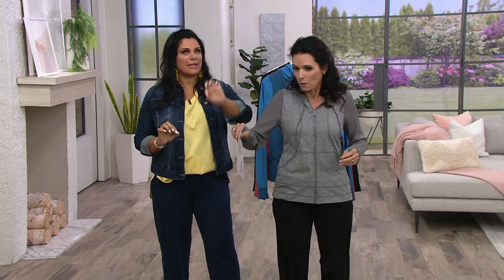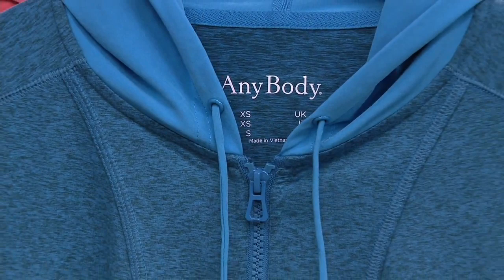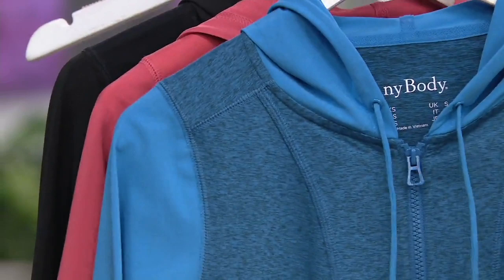Tell me about the fabrication. What's this whole idea about Anybody Move? We wanted to bring you a line within our Anybody brand that's all about getting you active and moving, giving you those pieces that you see in those high-end catalogs but at a much more affordable price, with the same fabric and really nice designs.